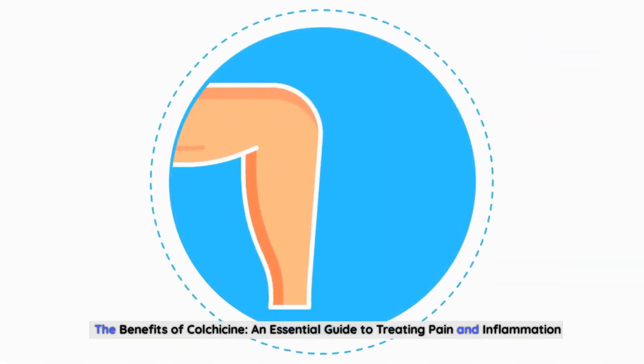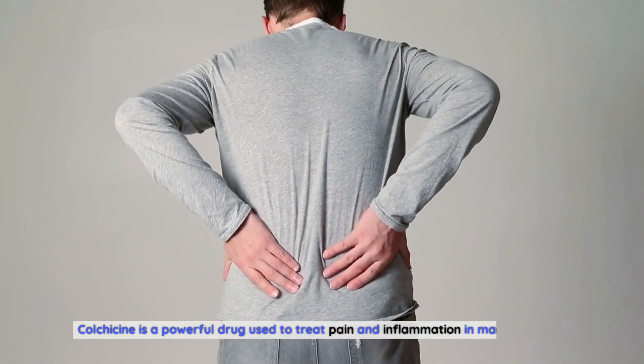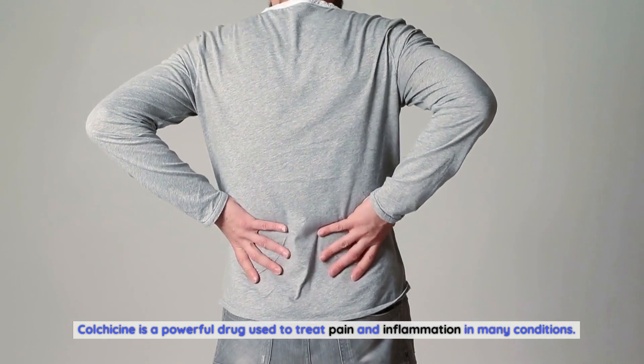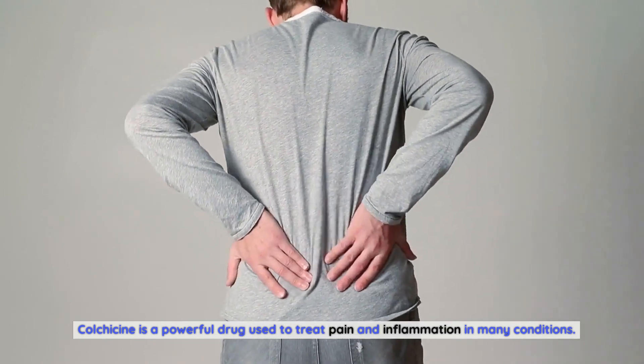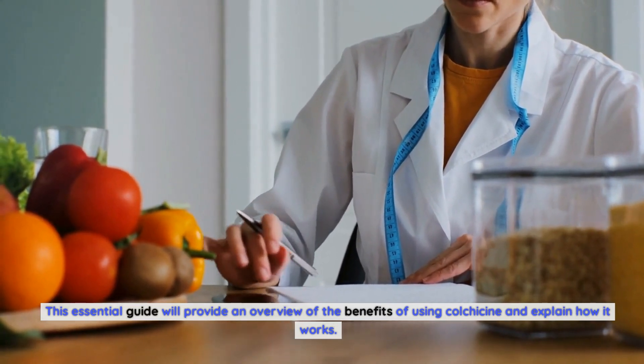The Benefits of Colchicine: An Essential Guide to Treating Pain and Inflammation. Colchicine is a powerful drug used to treat pain and inflammation in many conditions. This essential guide will provide an overview of the benefits of using colchicine and explain how it works.